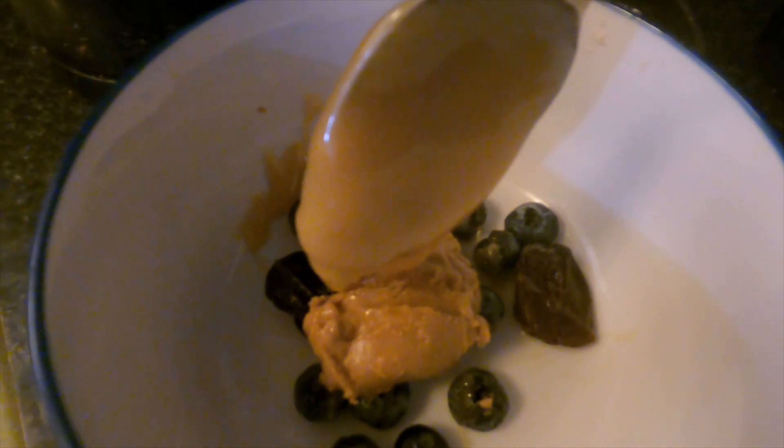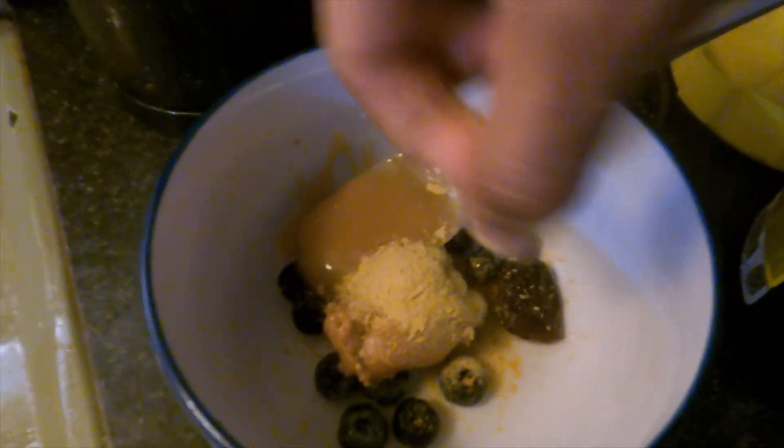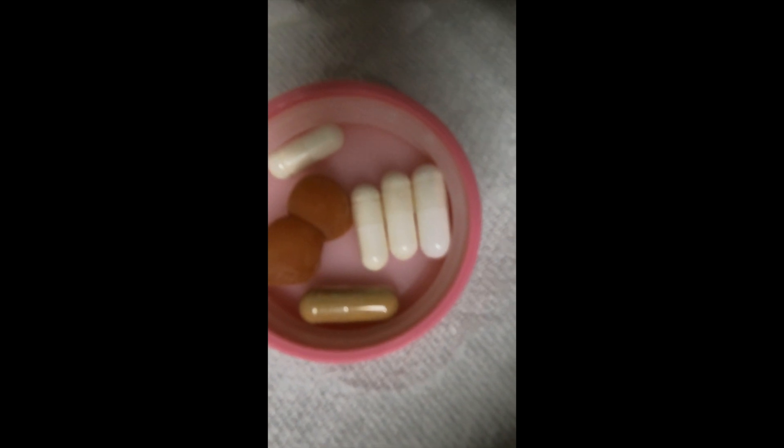My oatmeal is not simple — I put two pieces of dry prunes, a handful of blueberries, a spoonful of peanut butter, and a spoonful of honey for sweetness, a pinch of nutritional yeast as my vitamins. The oatmeal is prepared in almond milk. Morning supplements include biotin and vitamin E gummies, glucosamine sulfate, and L-carnitine.